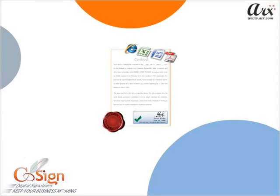CoSign keeps your business moving and makes it easy for business to be done electronically from anywhere. Thank you for watching the demo.